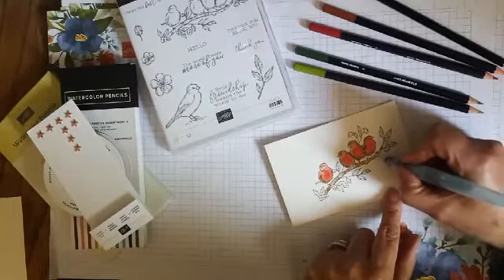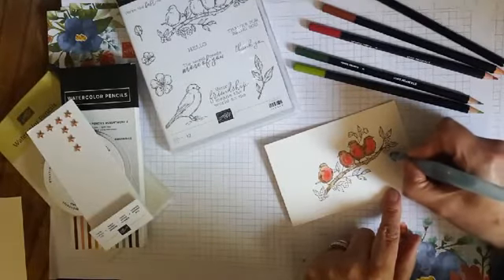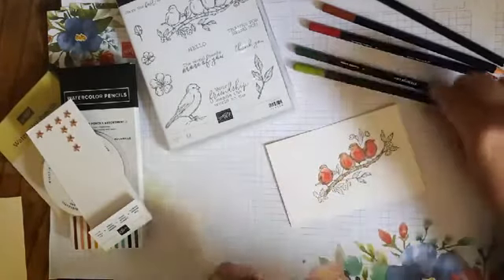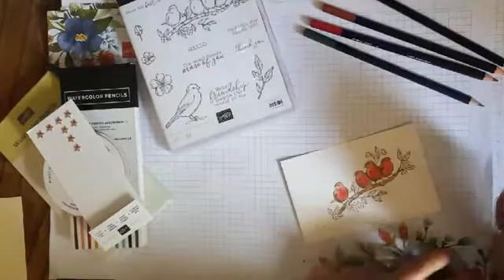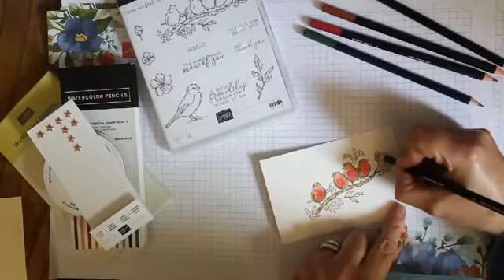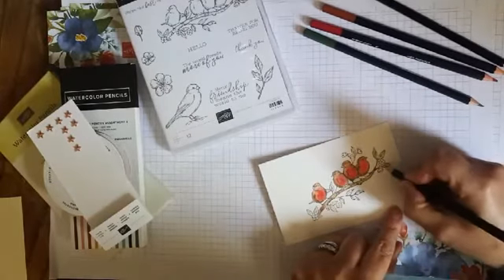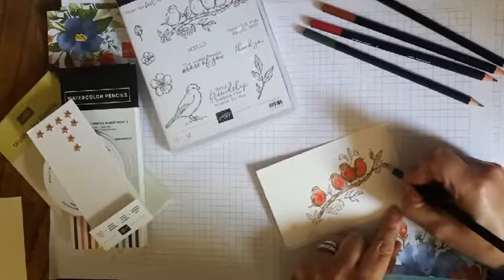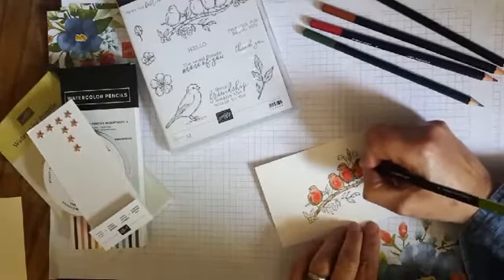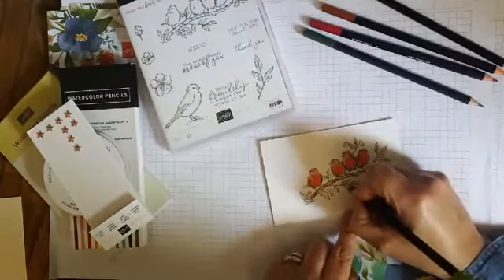Your next experiment is watercolour pencils — you'll love them, they are fantastic. I'm going to add a little bit of Granny Apple Green. I'm not sure what colours to do the flowers. Technically, when a robin's around there aren't really any flowers, are there? So I'll just leave them so that people don't really focus on them.